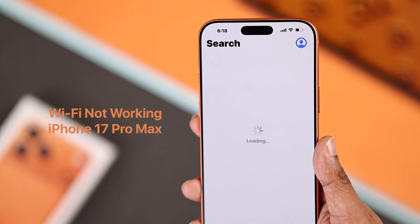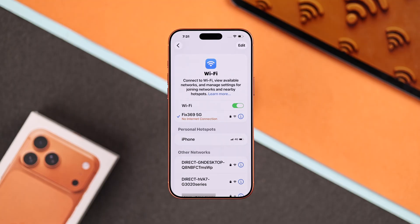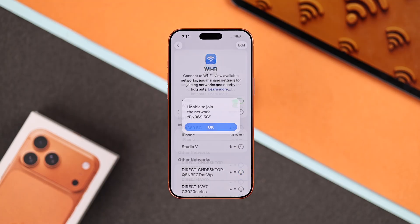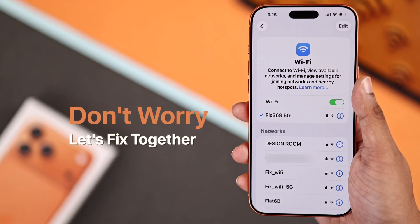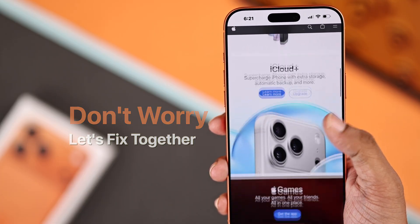Is Wi-Fi not working on your iPhone 17, 17 Pro, or Pro Max? It's connected but has no internet, the connection keeps disconnecting or dropping, shows limited connection, etc. Worry not. Stay calm and try these troubleshooting steps that will help you fix any Wi-Fi connection issues.